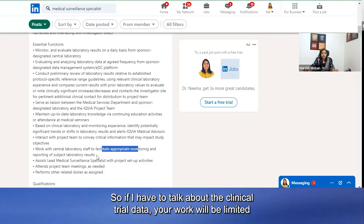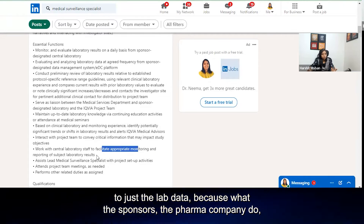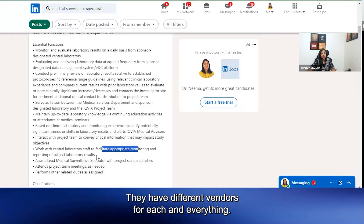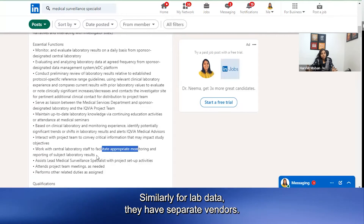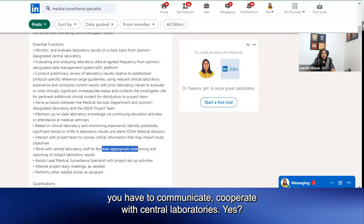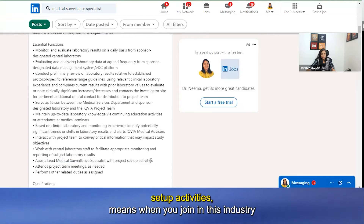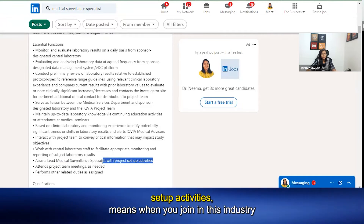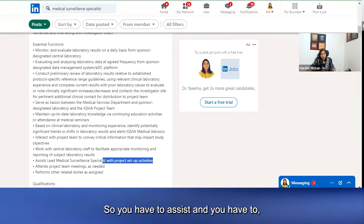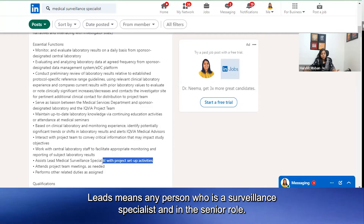In clinical trial data, your work will be limited to just the lab data. Sponsors — the pharma companies — outsource different kinds of work to different vendors. Similarly, for lab data they have separate vendors. Regarding that, you have to communicate and cooperate with central laboratories. You also have to assist the lead Medical Surveillance Specialist with project setup activities, since when you join this industry as a Medical Surveillance Specialist you will be a fresher.